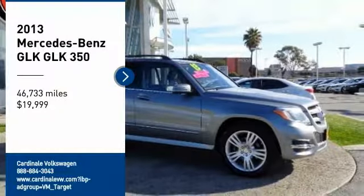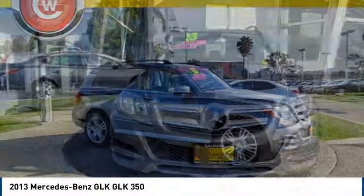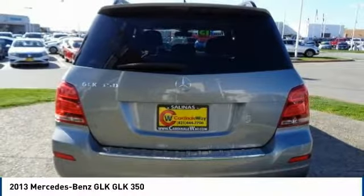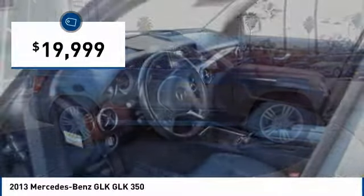We are pleased to show you the 2013 GLK class. Based on the C-Class, the GLK joins the small upscale SUV class. Its smooth 268 horsepower 3.5 liter V6 delivers quick acceleration and is priced below $20,000.